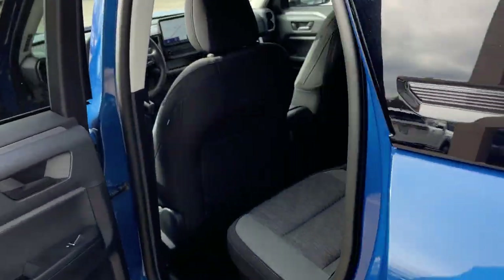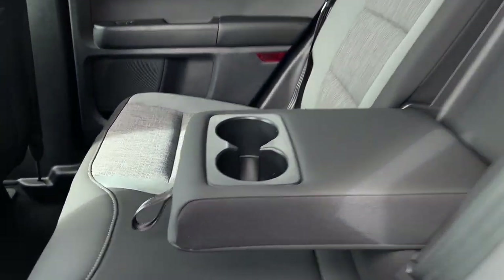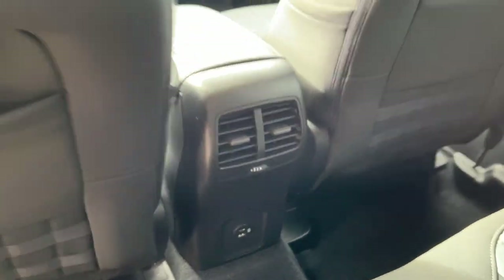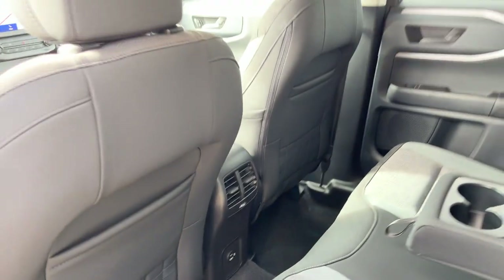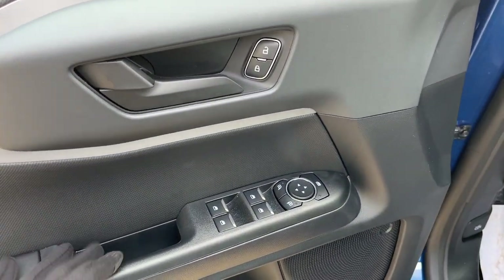Coming around to the interior, you have medium dark slate seats — really comfortable seating front and back. Rear passengers enjoy their own cup holders as well as USB ports and climate vents, and storage between behind the driver and passenger seats. Coming around the front, you do have power windows and locks, power glass adjustable mirrors, and automatic headlights.